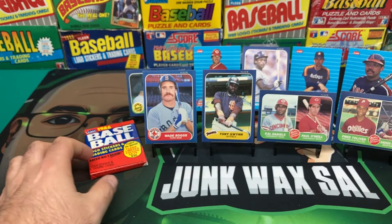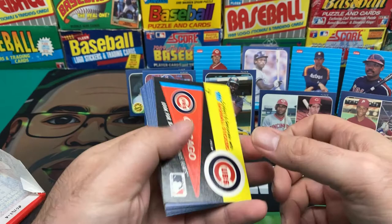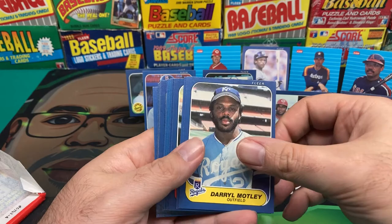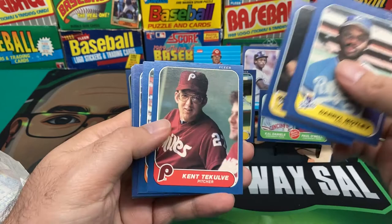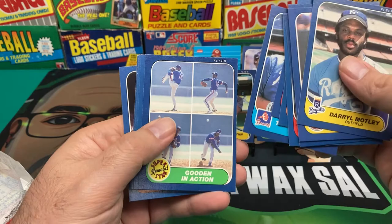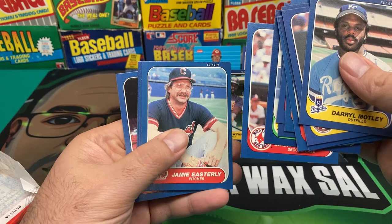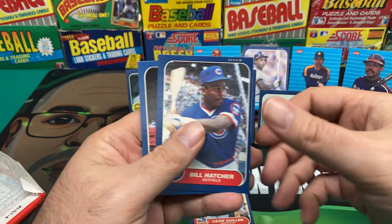No Canseco, no Cecil Fielder so far - can we get some last pack magic? We got a Cubs sticker on top - is that a good omen or bad? Daryl Motley, Bobby Grich, Willie McGee, Mike Brown, Kent Tekulve, Larry Herndon, Glenn Wilson, Terry Forster, Gooden in action - that's a good one - Marty Barrett, Jamie Easterly, Carmelo Martinez, Ozzie Guillen rookie card - not too bad. Bill Hatcher and Storm Davis. No Canseco.